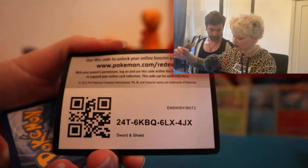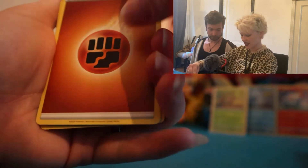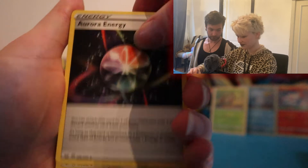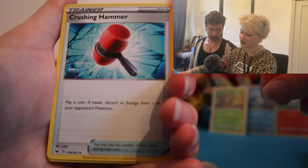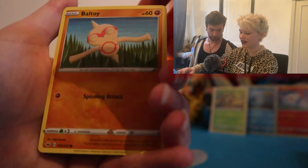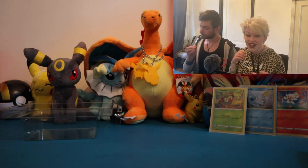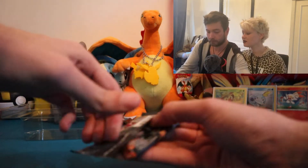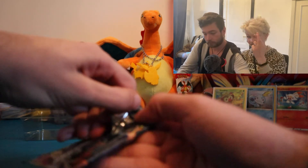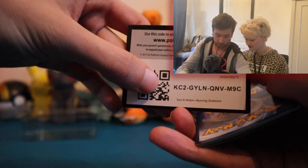I'm very sorry — I forgot to cover the QR code. We are starting off with an energy card of course — Aurora Energy, Ferrothorn, Crushing Hammer, Silicobra, Yamper, Gurdurr. Let's speed through because there's nothing in here. Croagunk reverse — I think we don't have that, so that's pretty cool — and Orbeetle. Big fat bag of nothing, but we still got three more packs.